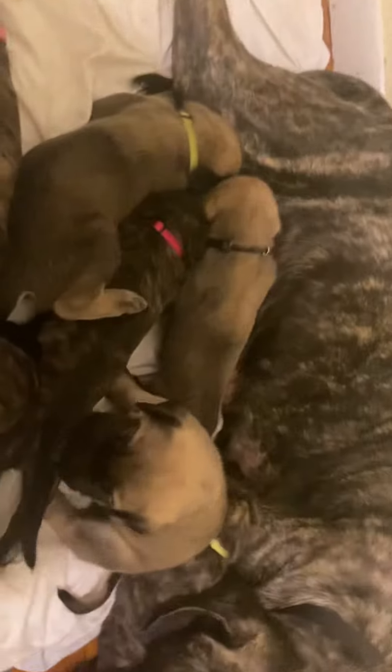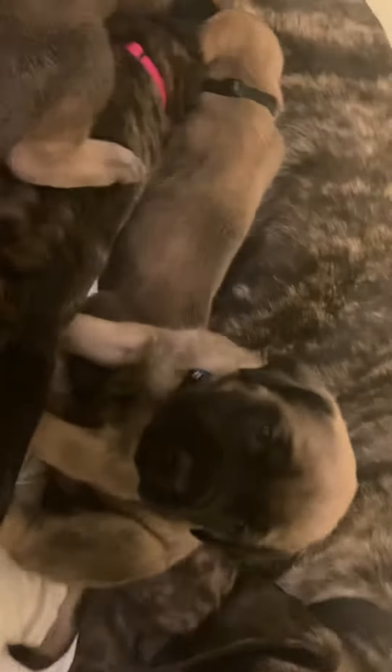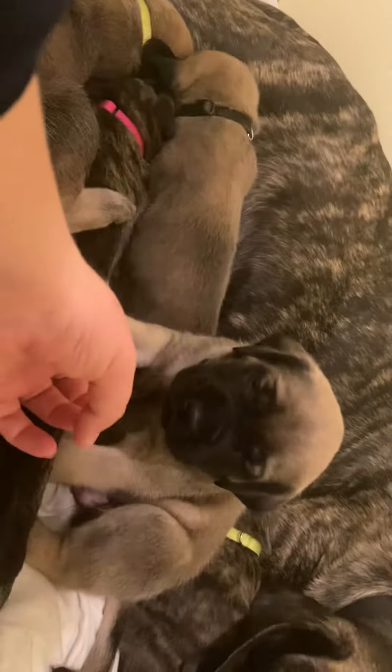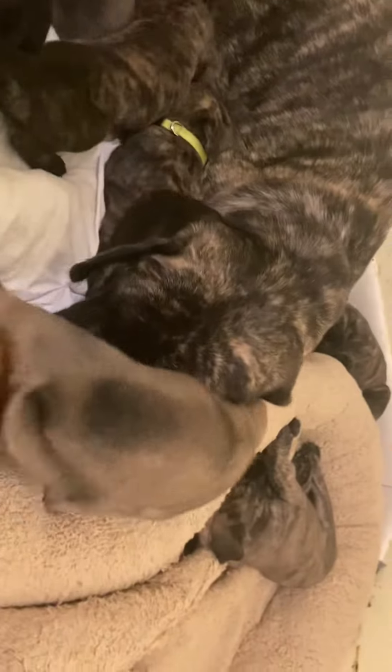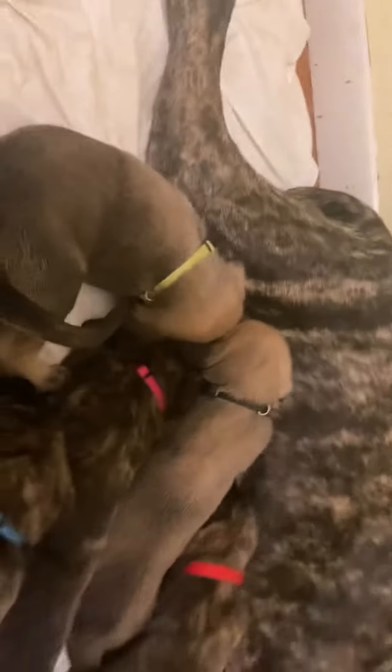I probably wouldn't be able to tell them apart if they weren't wearing different colors of collar. Are you proving me wrong, Blue? I think Blue might be a touch lighter, on the top of his head. But that's them together.